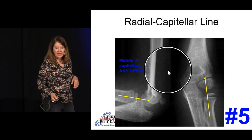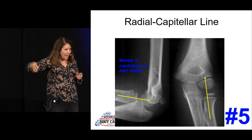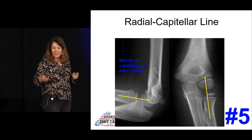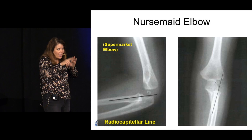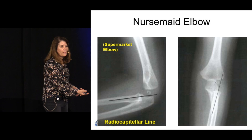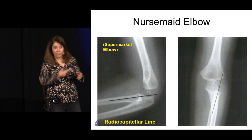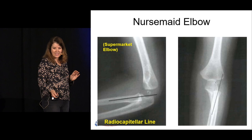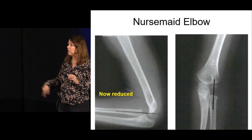The radial capitellar line: run a line through the radius on any view — it must bisect the capitellum, 'cap on head.' If it doesn't, this is a radial head dislocation or nursemaid elbow. We often don't see this on x-ray because when the tech supinates the arm to position for the film, it relocates. Make sure you check this line on every view — I've seen it missed by good ER docs.